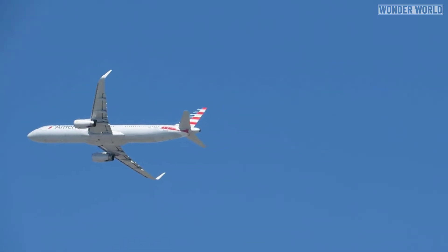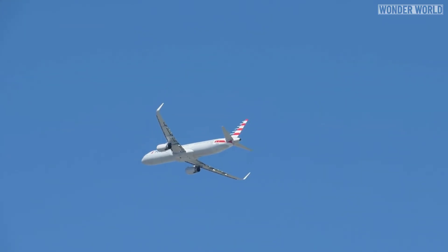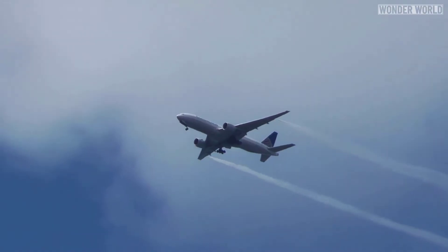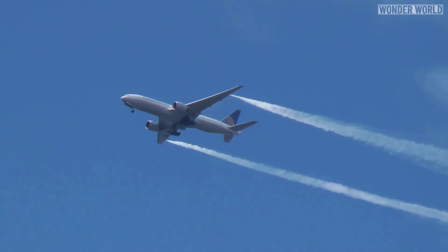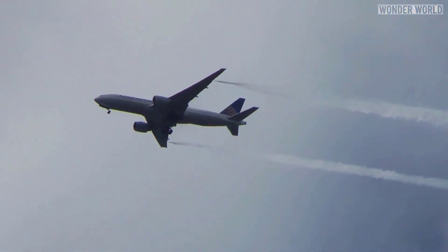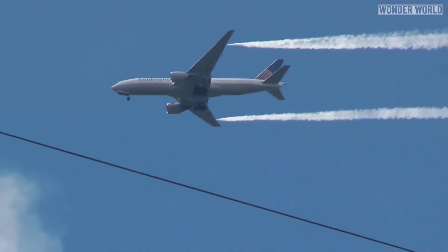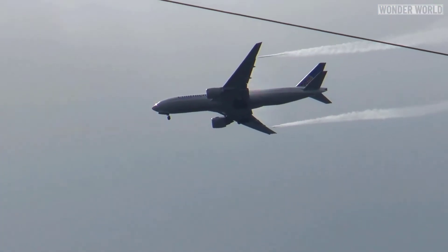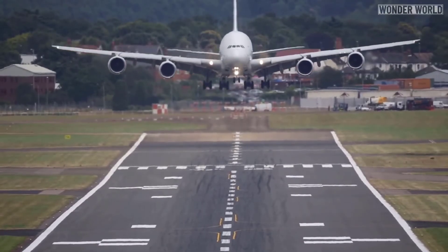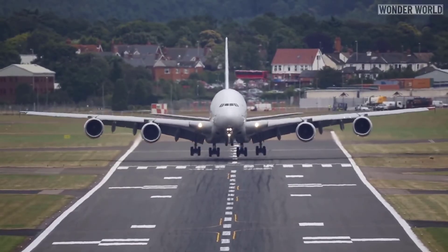If they arrive at a destination over the maximum landing weight, they need to either dump fuel or circle the airport and use up excess fuel to get under the weight limit. Fuel dumping, or fuel jettison, is a procedure used by aircraft in certain emergency situations before returning to the airport shortly after takeoff, or before landing short of its intended destination, such as a redirection or an emergency landing.